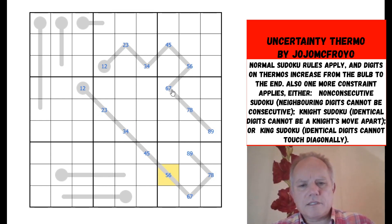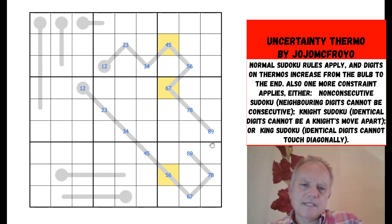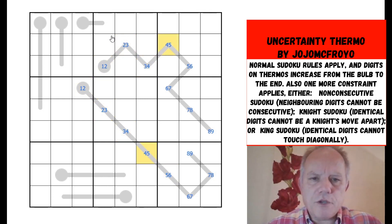This is an interesting cell: if that's a five it's going to make that a four, and we can do all the beginning of that thermo; if it's a six it's going to make that a seven and we can do the end of that one. If it was five, that would fix a lot more cells — this would be four, all of these would be minimums: three, two, one, three, two, one. Where does a four go in box two if those are both fours?